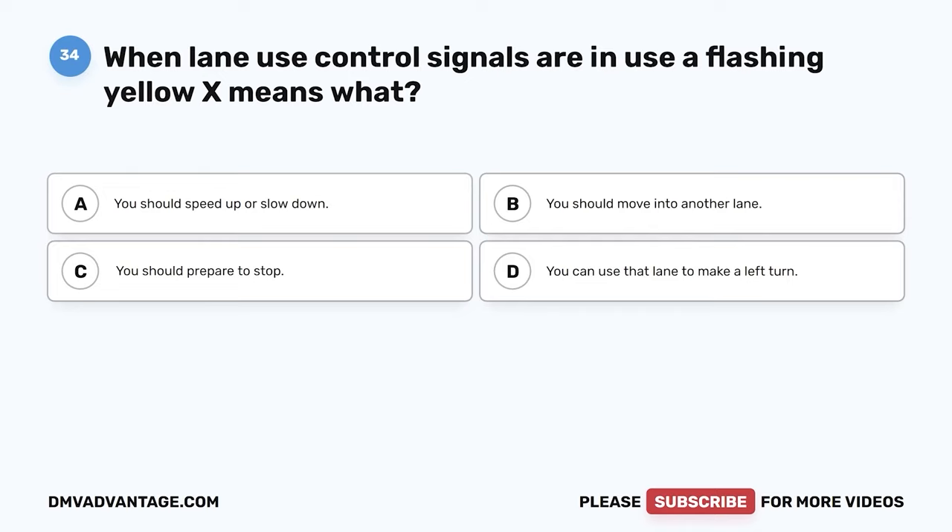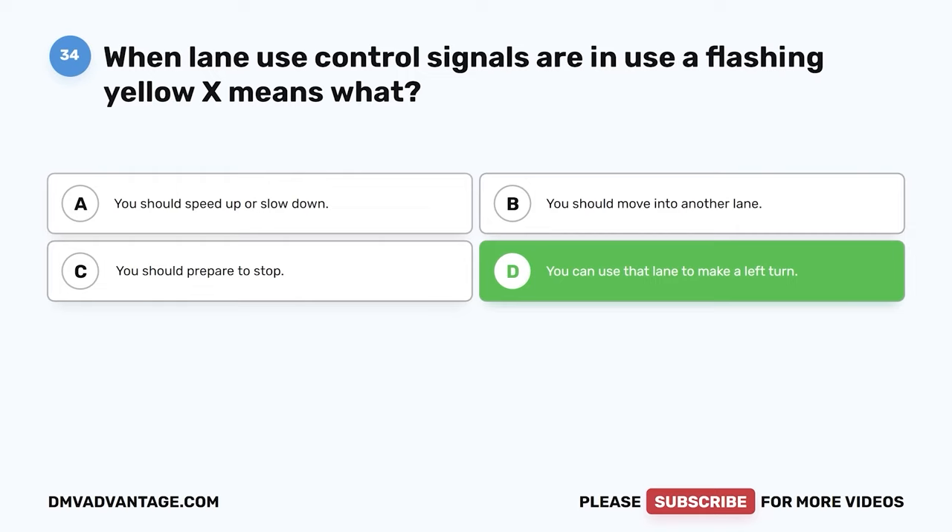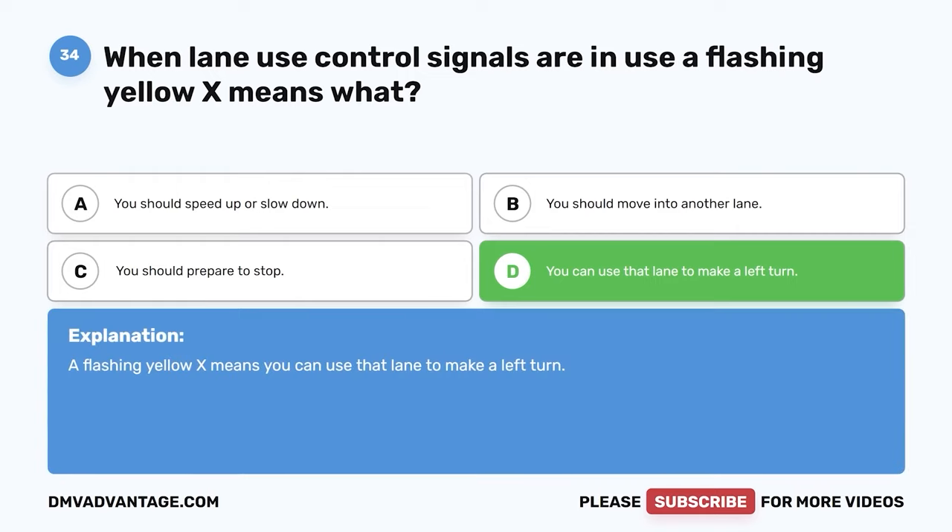Question 34. When lane use control signals are in use, a flashing yellow X means what? The correct answer is D: you can use that lane to make a left turn. A flashing yellow X means you can use that lane to make a left turn.